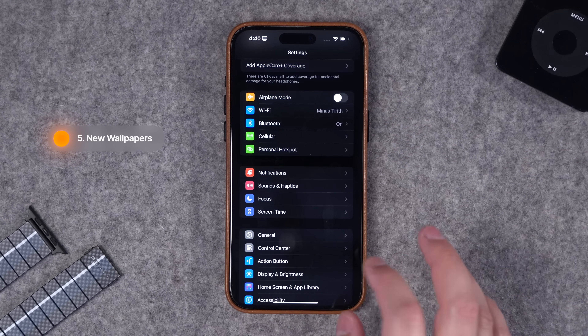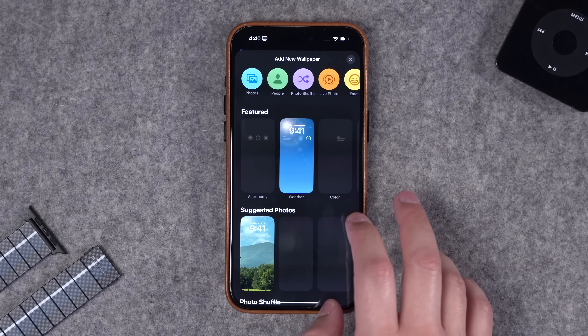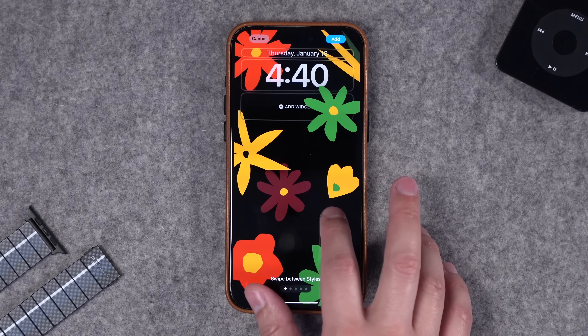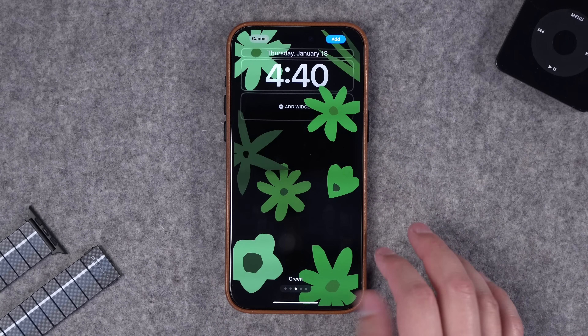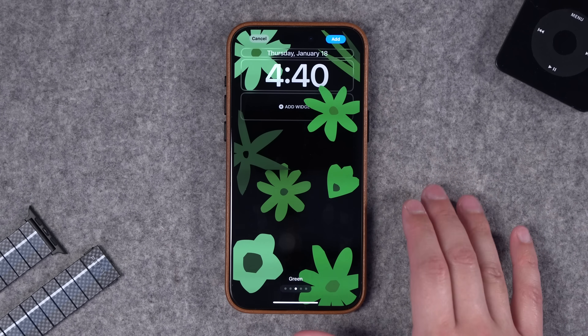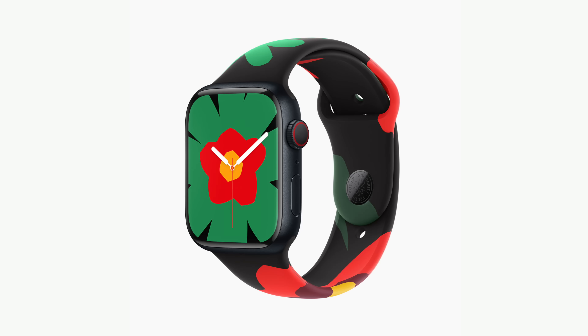Finally in iOS 17.3, there's a new wallpaper. Go to Settings, then Wallpaper, choose to add a new one, and you'll see the new Black Unity wallpaper in multiple styles — including a multi-color version with red, green, and space gray. You also get an Apple Watch face to match this wallpaper.